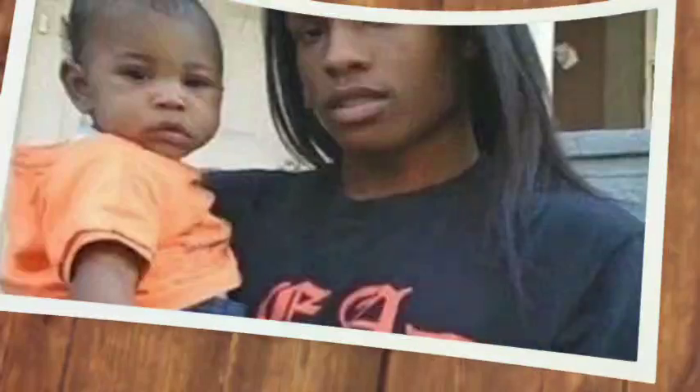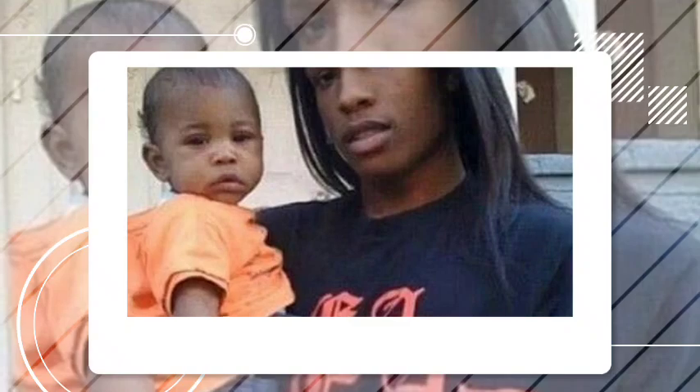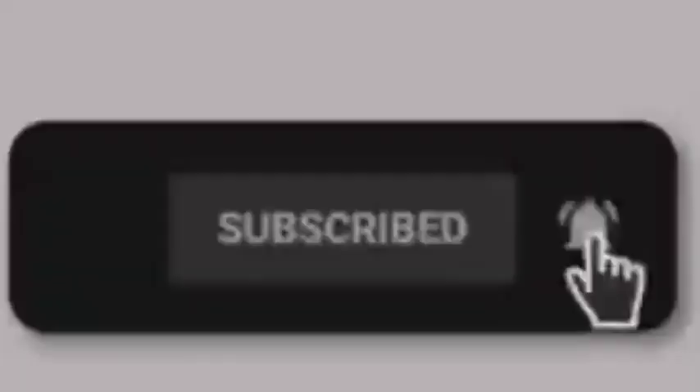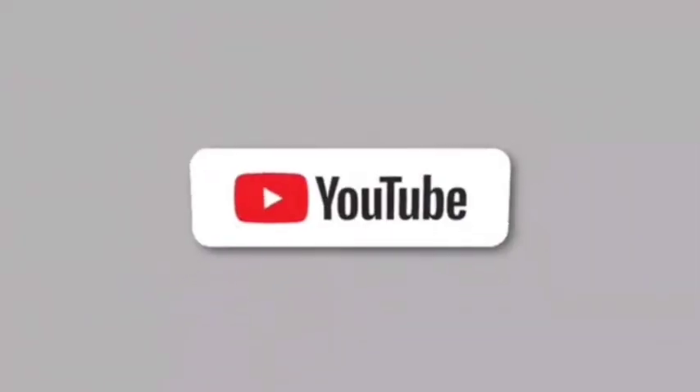Pregnant Rihanna shares a look inside her million dollar LA home. Hey everyone, welcome back to our channel. Today we've got something super exciting for you. We're diving into the luxurious world of none other than the fabulous Rihanna, who recently shared a glimpse inside her stunning million dollar home in Los Angeles. So grab your popcorn, sit back, and make sure to subscribe and share this video.